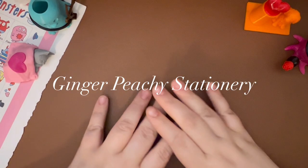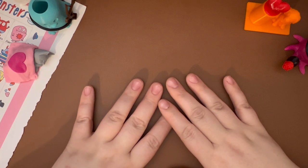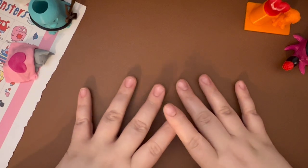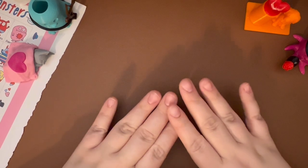Hi Stationery friends! Welcome to Ginger Peachy Stationery. My name is Sarah and today I wanted to share with you 10 pens that I would repurchase. I saw this idea on YouTube — I want to say Ink Splats, Mandy B — I'm pretty sure that's her name — is the one I saw do this, and then it seems like there are a few other people, so I thought I would jump on this little bandwagon.